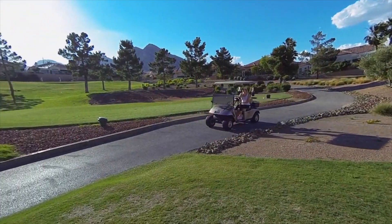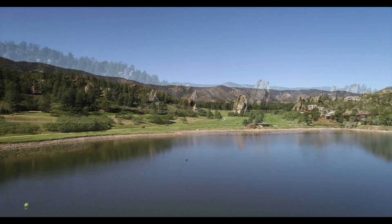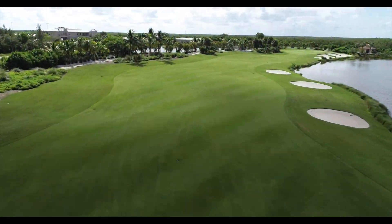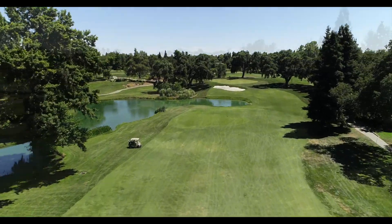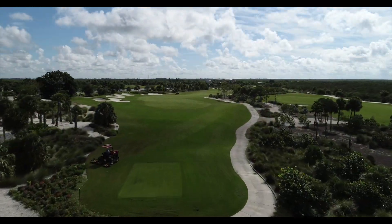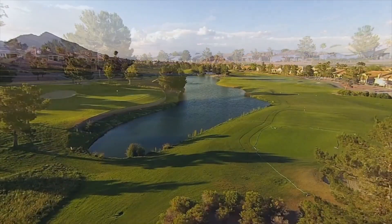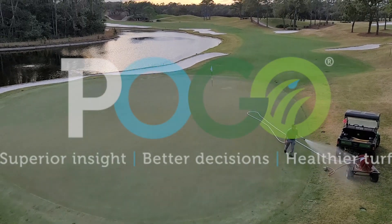At POGO, our team understands the challenges for golf course superintendents are tremendous. No matter where you are in the world, no matter what turf grass you are managing and what climate challenges you may be facing, these challenges are great as your entire operation is dynamic — from the turf to your staff to the politics that you manage. We realize that making informed decisions is an absolute necessity for success. We present to you the POGO system.